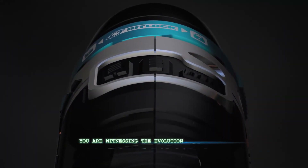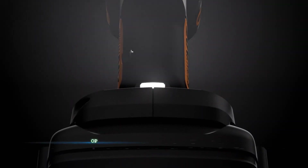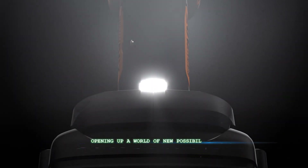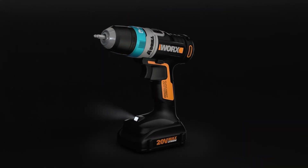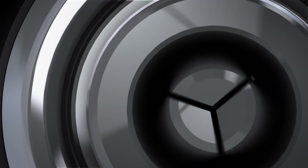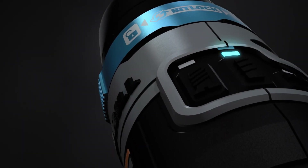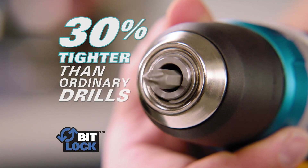You are witnessing the evolution of technology. Advanced intelligence has redefined the state of the art, opening up a world of new possibilities. The Works Advanced Intelligence Drill features technology that simplifies home improvement projects and makes them more precise, with three smart innovations.